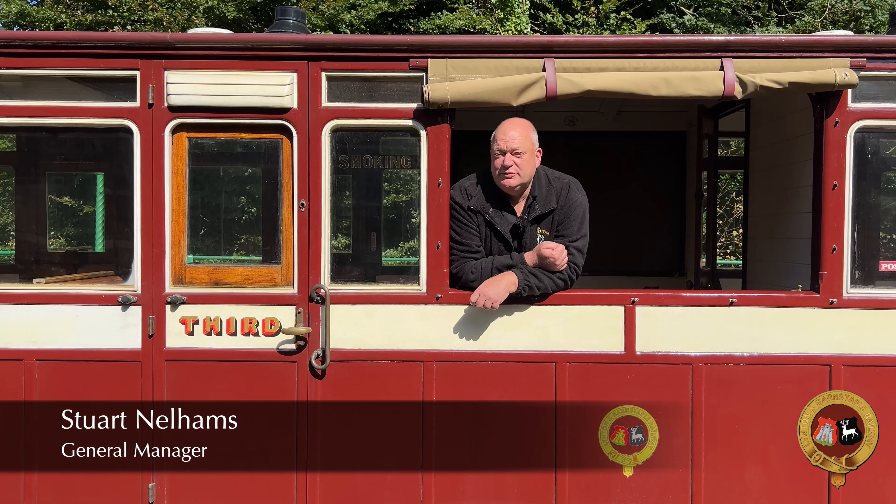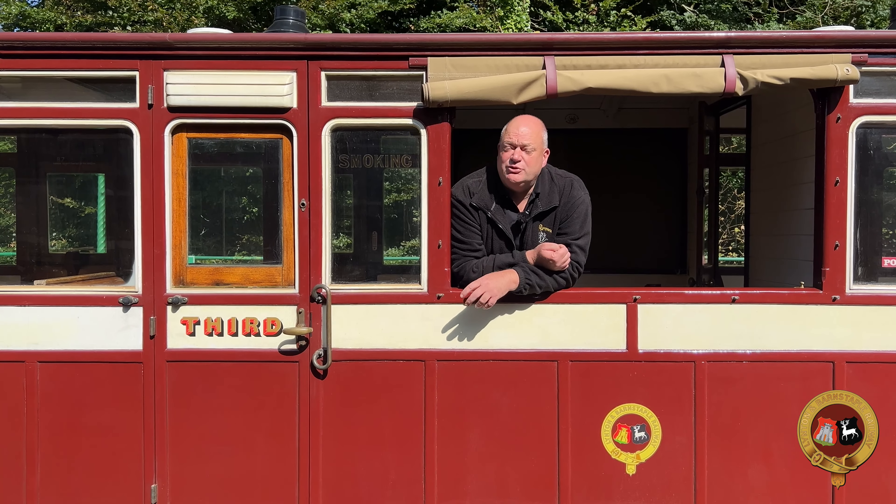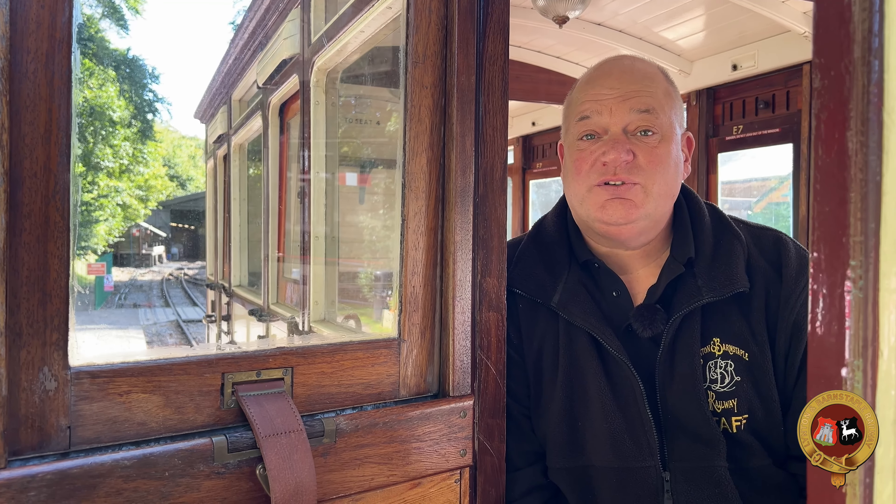Hello, welcome back to Woody Bay Station. Today we thought we'd talk to you about something we consider to be an absolute jewel in the crown, which is our heritage carriage fleet.